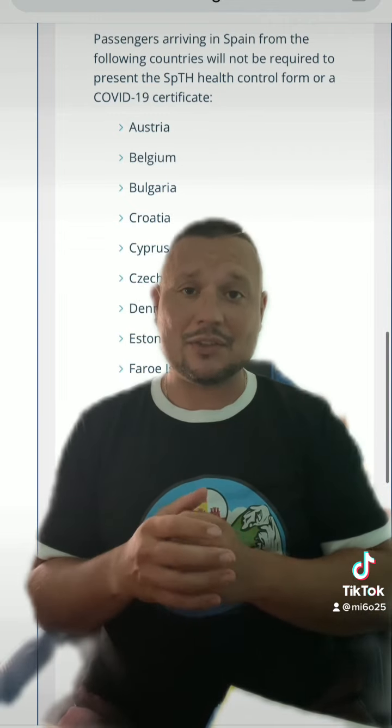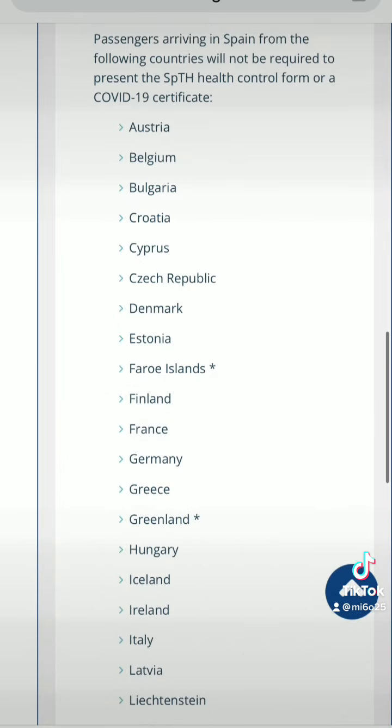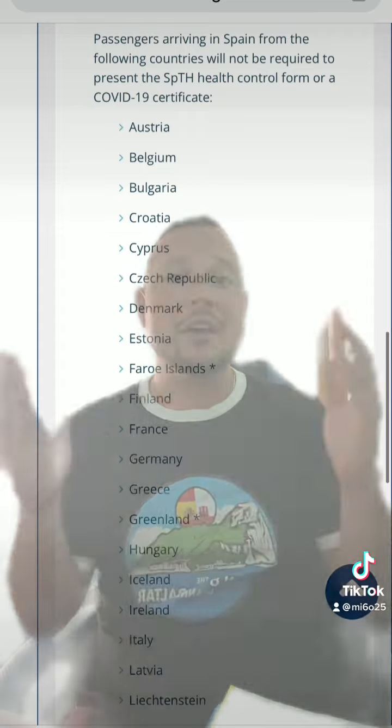A lot of countries have scrapped their entry requirements but Spain is still holding on to it. So if you're entering Barcelona, Madrid, or Malaga from an outside country like the United States, Canada, or even England — because England is not part of the European Union — you have to present some sort of paperwork related to COVID. It is August 15th, 2022, and hopefully within the next few weeks or couple of months all of that gets removed and you won't have to present any paperwork.